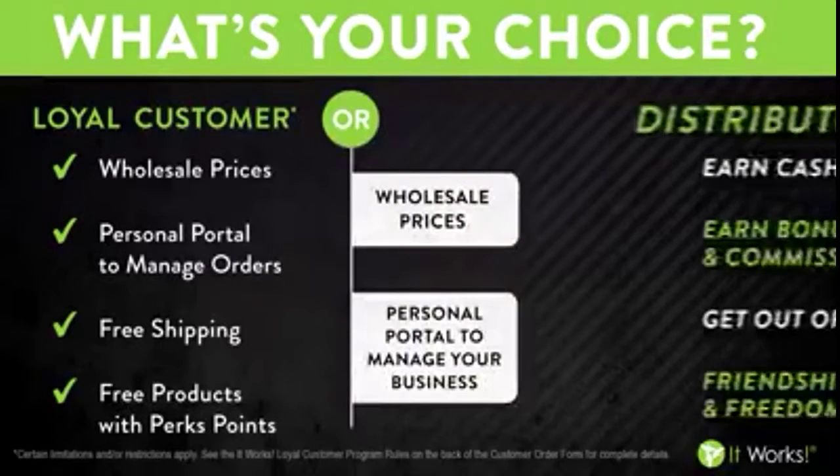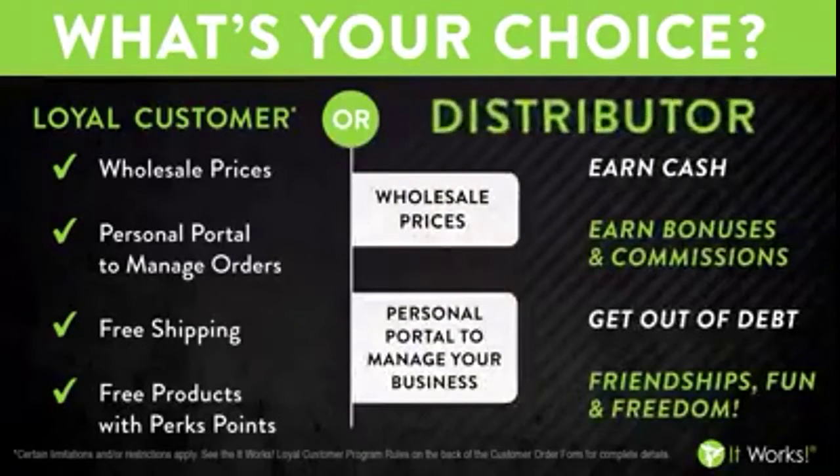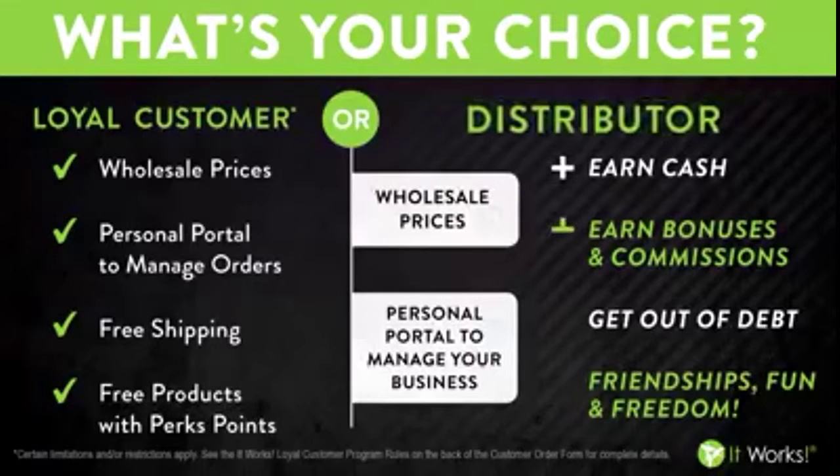Or maybe you're thinking, you know what, I know people that want to tighten, tone and firm, that need to make extra money, and I would really like to take advantage of It Works as a business. And your choice would be to join us as a distributor. So let me be the first one to say, welcome to the family.